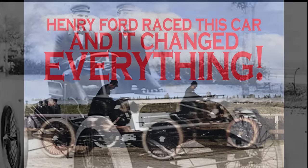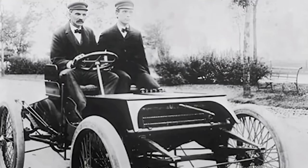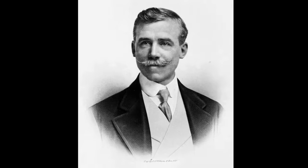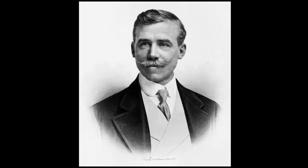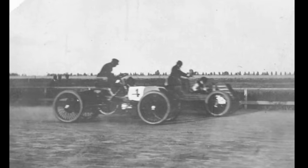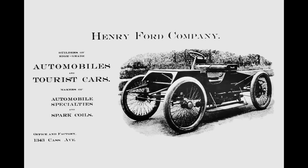Having built and driven Sweepstakes, which was a 26 horsepower model that won a race against Alexander Winton, Ford actually began his automotive legacy in a race car, not an automobile. The proceeds of that race essentially started the Henry Ford Company in March of 1902.